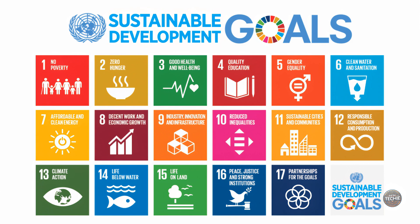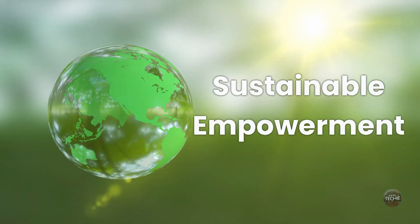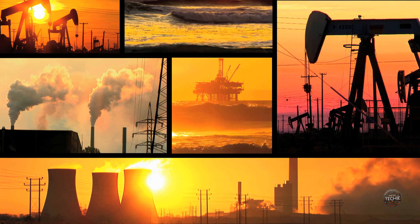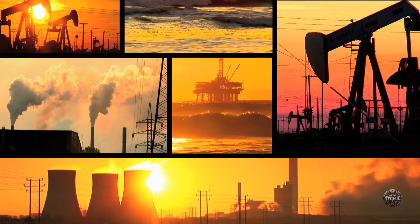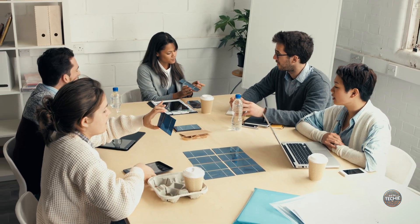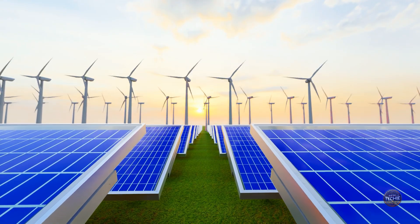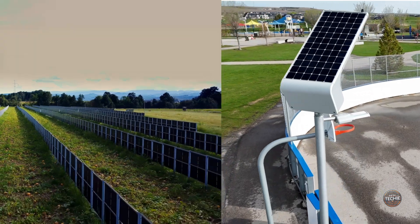Aligning with global initiatives like the UN's Sustainable Development Goals, the integration of solar technology is more than an energy solution — it's a call for sustainable empowerment on a global scale. Such shifts will play a crucial role in reducing reliance on fossil fuels and mitigating climate change. Education and awareness campaigns could inspire a new generation to develop creative solar applications, fostering grassroots movements that push for localized solar solutions in off-grid communities and promoting equitable access to energy.